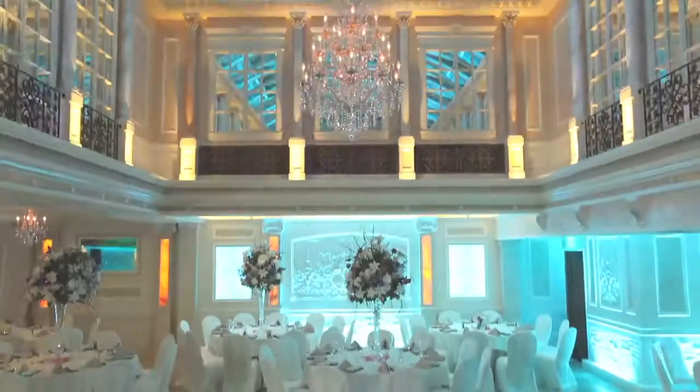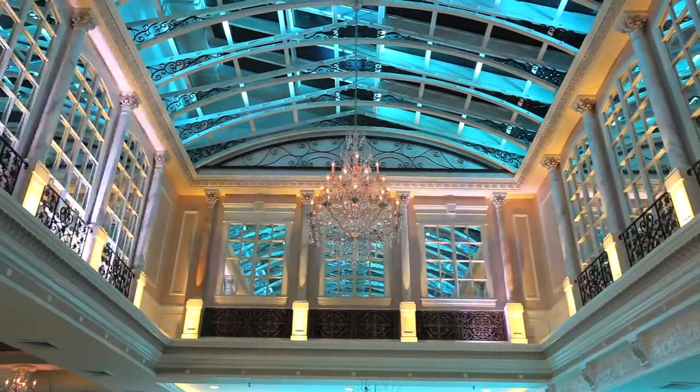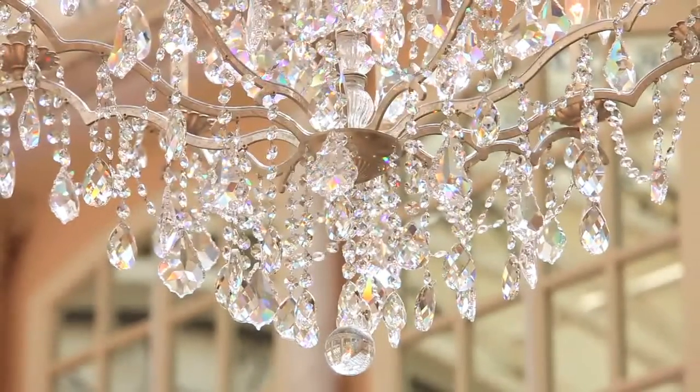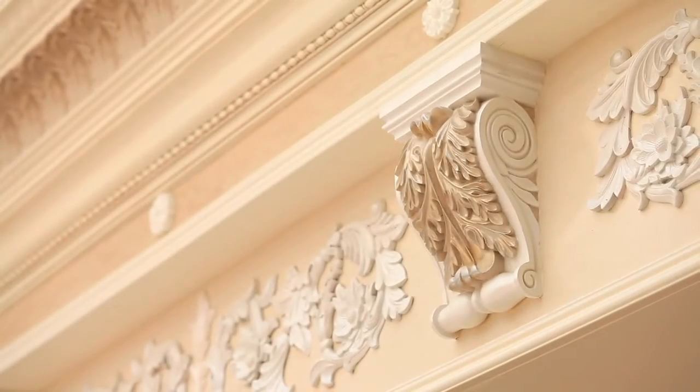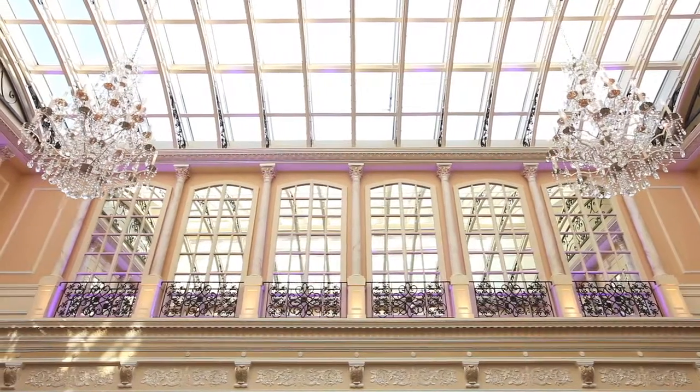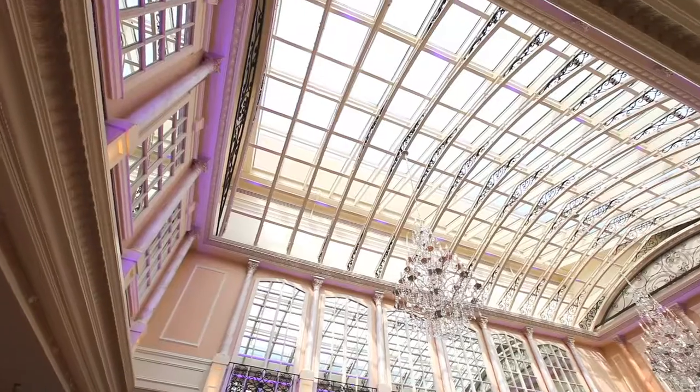Lavish and extravagant, the Skylight Room at Jericho Terrace is a place where dreams come true. Crystal chandeliers, curling wrought iron, and ornate carved reliefs are brought to a new level of elegance under the breathtaking 40-foot skylight.